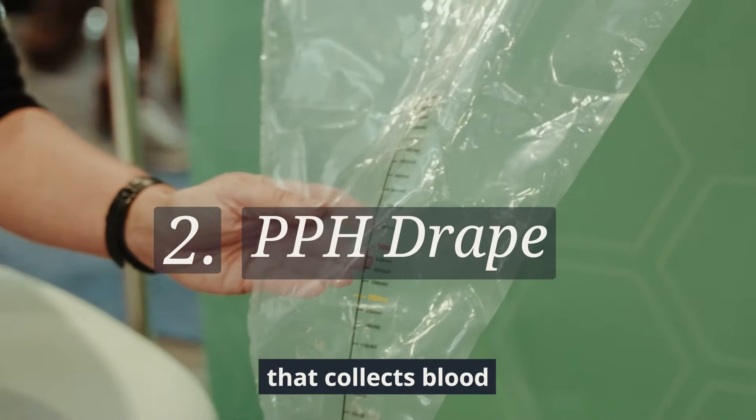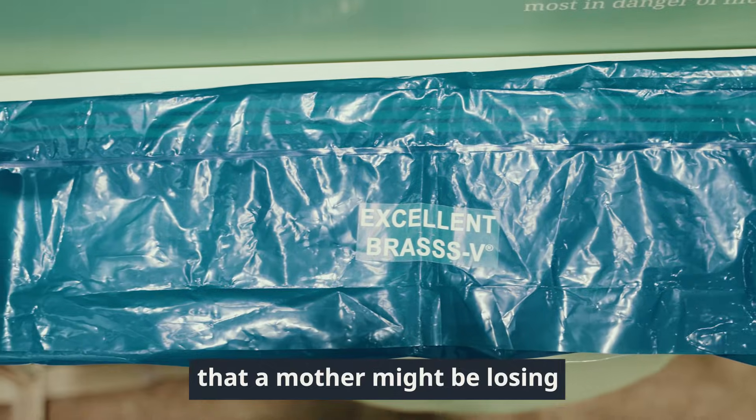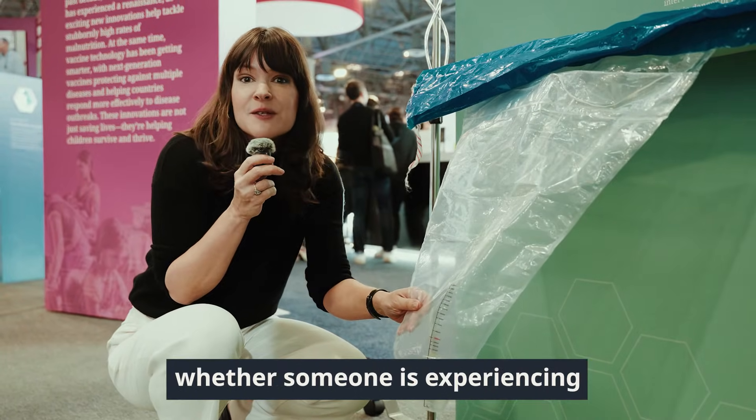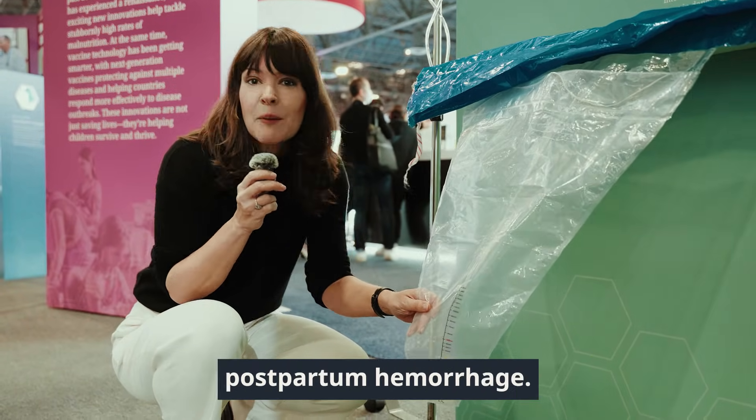This is a surgical drape that collects blood that a mother might be losing during the delivery process. It's a really effective and simple way of identifying whether someone is experiencing postpartum hemorrhage.